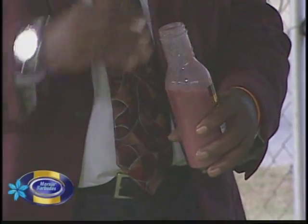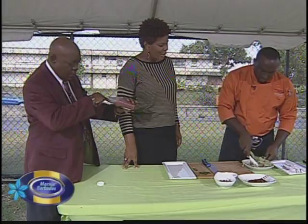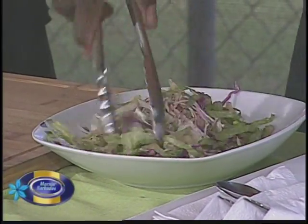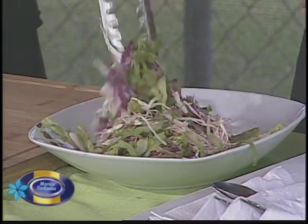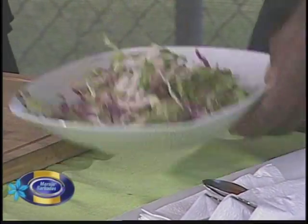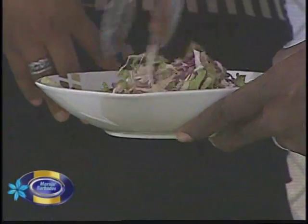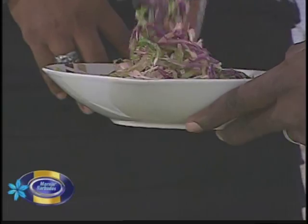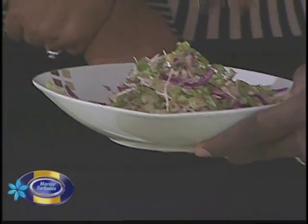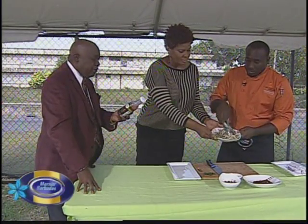We're just going to toss and turn it — oh, it's looking better and better with the hues mixing in. You see, if you don't overdress it, it's delightful. Very nice — you're getting that nice gloss going on, nothing too heavy, not a whole lot of liquid. The flavor is going to stay; you're going to keep the natural flavor of the vegetables and the texture as well.